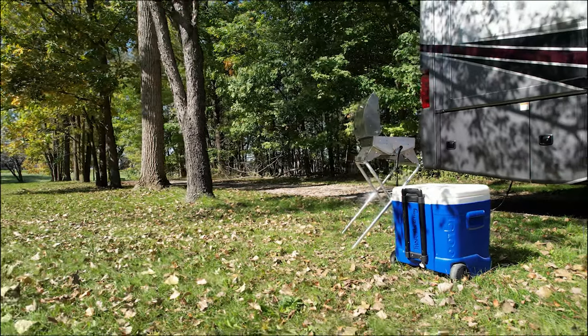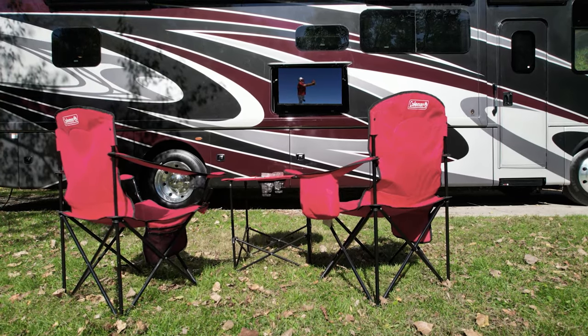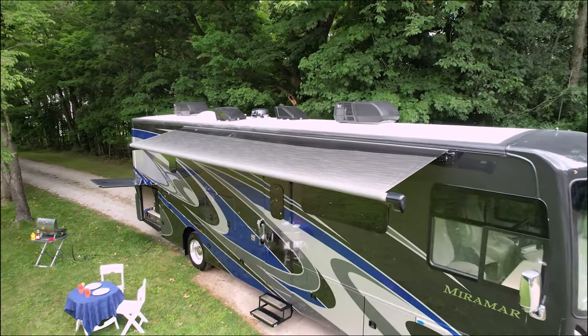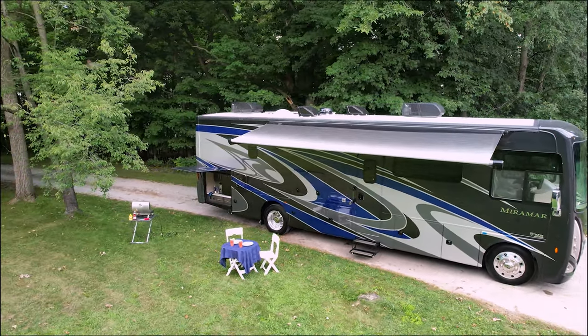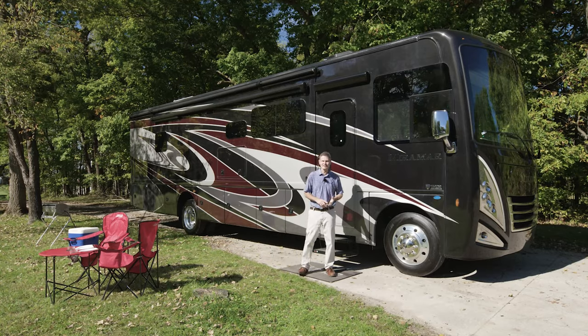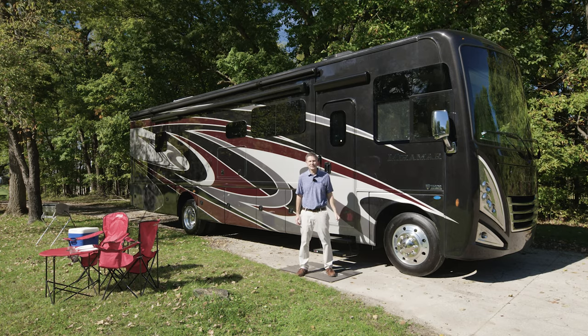How about turning on the game? Go ahead and put out that power awning with RapidCamp+. Yes, this is everything you could ever want or need for the perfect trip — it's all right here. This is the 2022 Miramar. For all the features, specs, and to find the Miramar floor plan made to fit you, visit thormotorcoach.com.